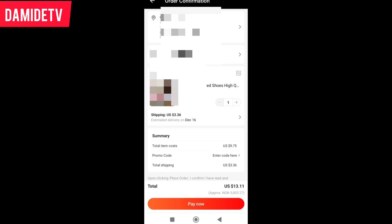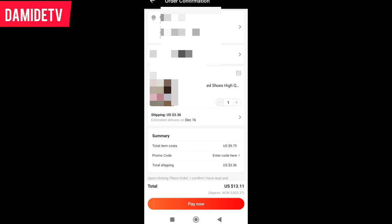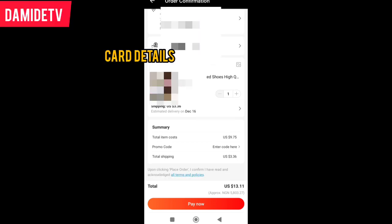When ordering for the very first time, it's going to ask for your address — enter it. You'll also input your ATM card details. Then just click 'Pay Now' to complete the purchase.